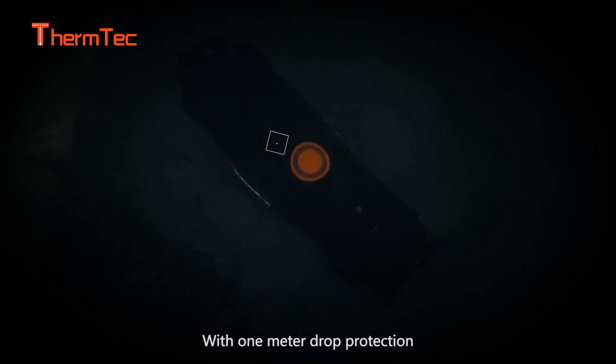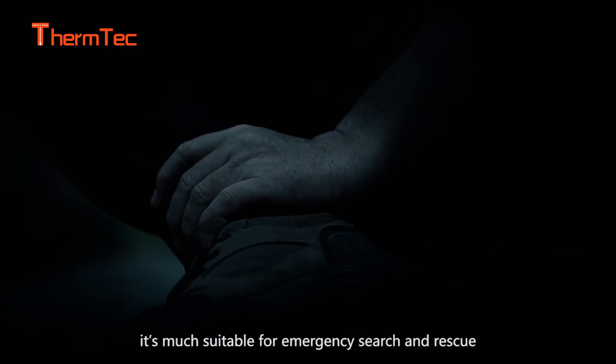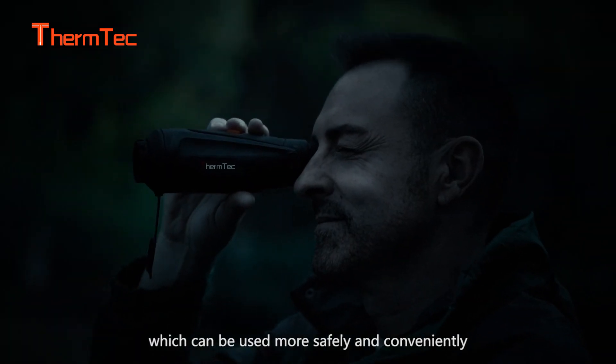With one-meter drop protection and waterproof IP67 design, it is well suited for emergency search and rescue, and can be used more safely and conveniently.